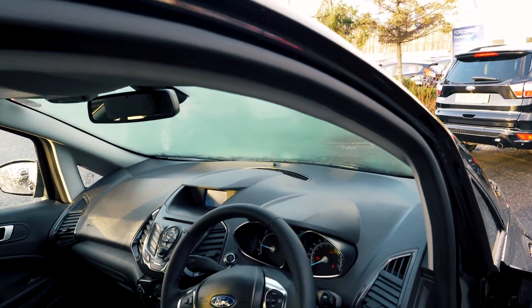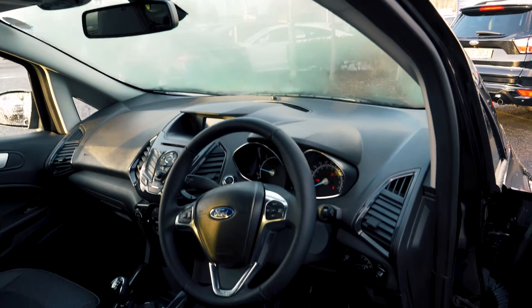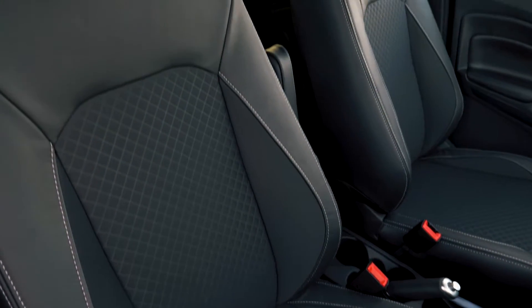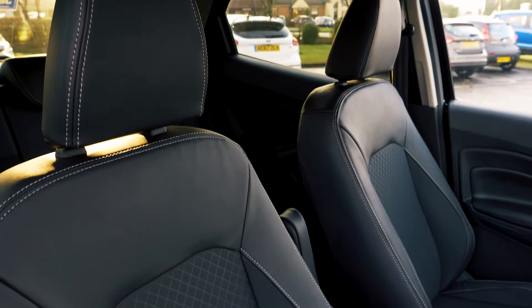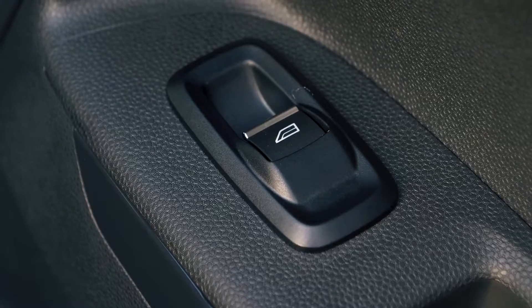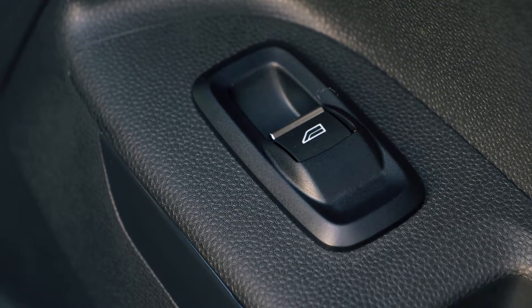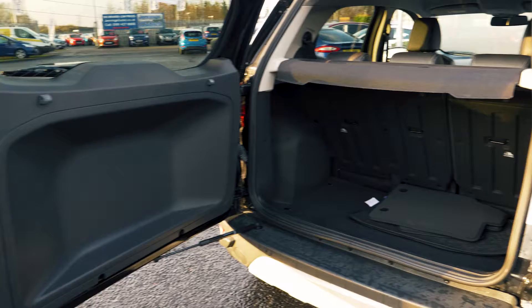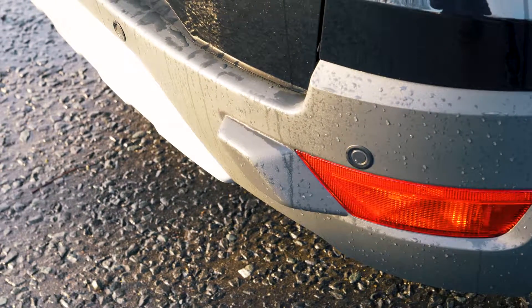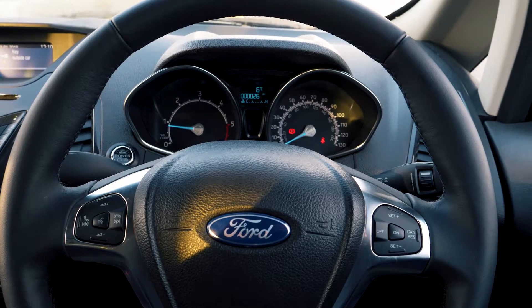This vehicle has a lovely spacious and comfortable feeling interior, both in the front and in the back. The boot has a nice amount of space, but you can always fold the rear seats down should you need any more. Rear parking sensors are also there to help you out in tight situations.